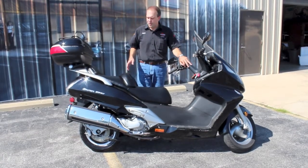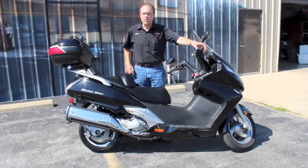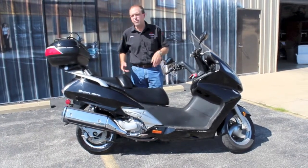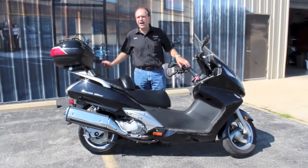This is a 2005 Silverwing. Your Silverwings are 598cc, fully automatic transmission. You just twist that throttle and go. You don't have to worry about a clutch. You don't have to worry about moving your feet to shift. You just sit down, twist the throttle, and off down the highway you go.